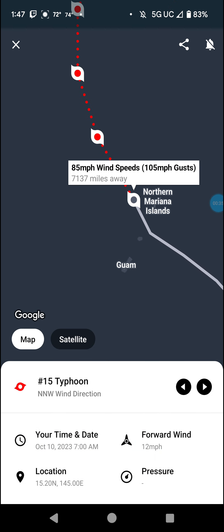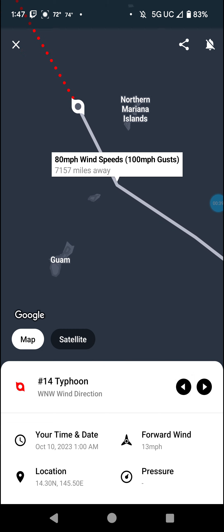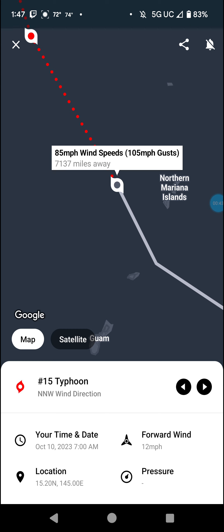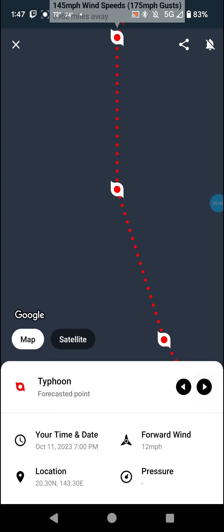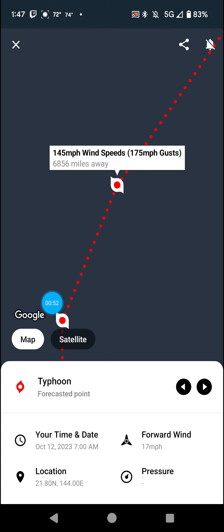Next we have Bolavin with 85 mile an hour winds. As it goes through the Mariana Islands, it was 80 mile an hour winds as it passed through. We're looking at 110 tonight, 130, then 145. Cannot rule out a brief super typhoon in this area, but it is forecast to weaken from that point.